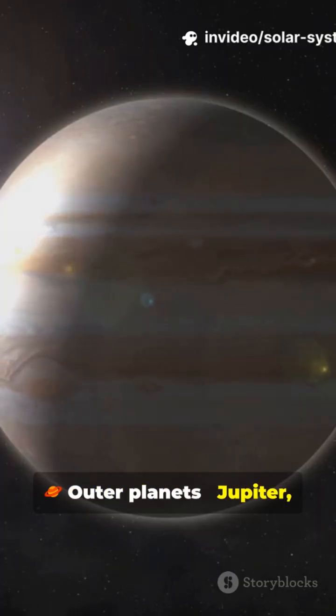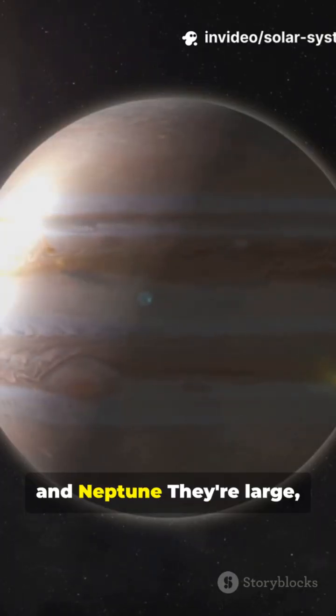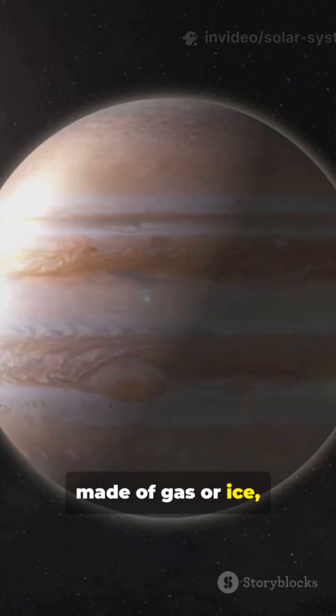Outer planets — Jupiter, Saturn, Uranus, and Neptune. They're large, made of gas or ice, and have many moons.